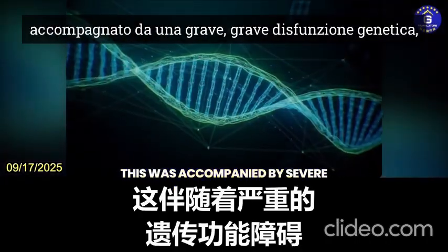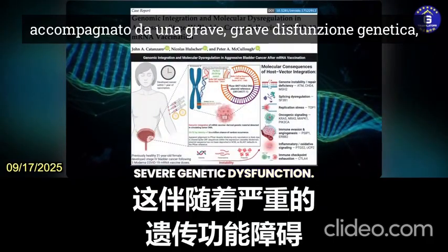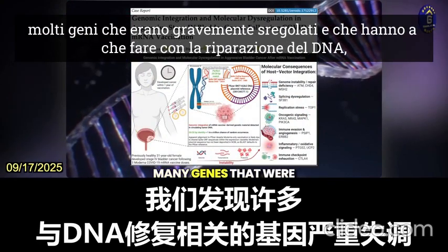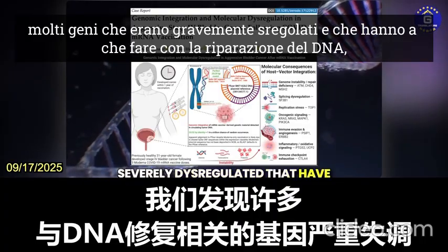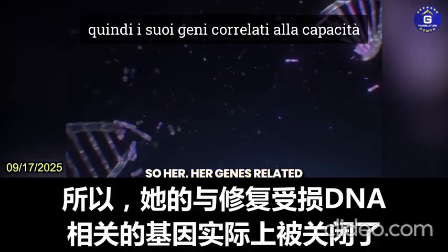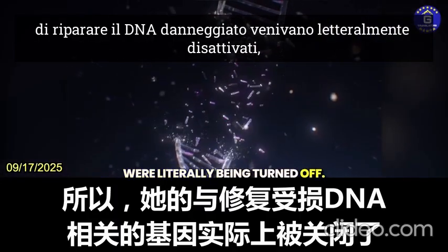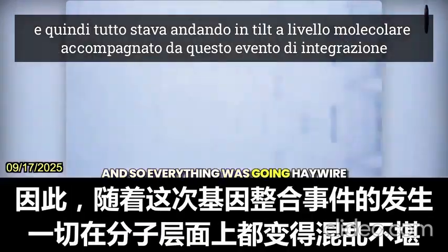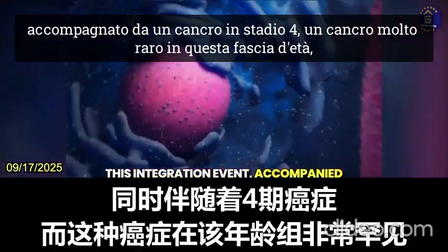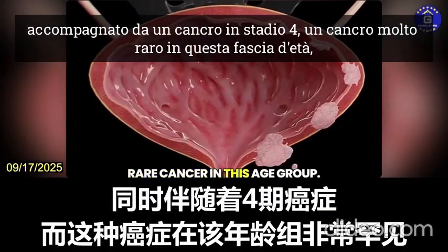This was accompanied by severe genetic dysfunction. We identified many, many genes that were severely dysregulated — genes that have to do with DNA repair. Her genes related to being able to repair damaged DNA were literally being turned off. Everything was going haywire molecularly, accompanied by this integration event and a stage four cancer — a very rare cancer in this age group.